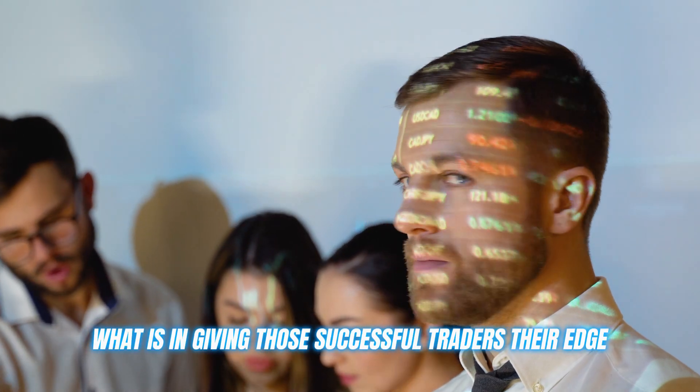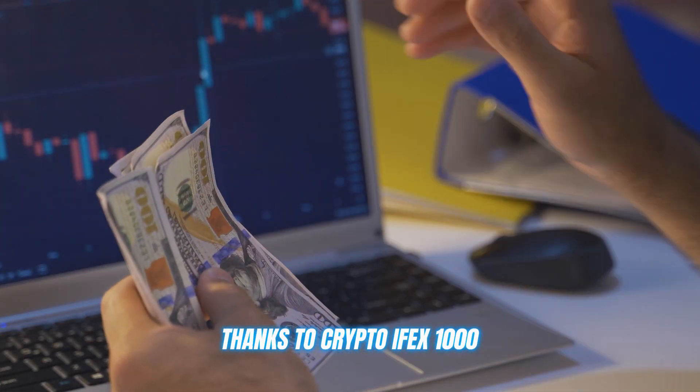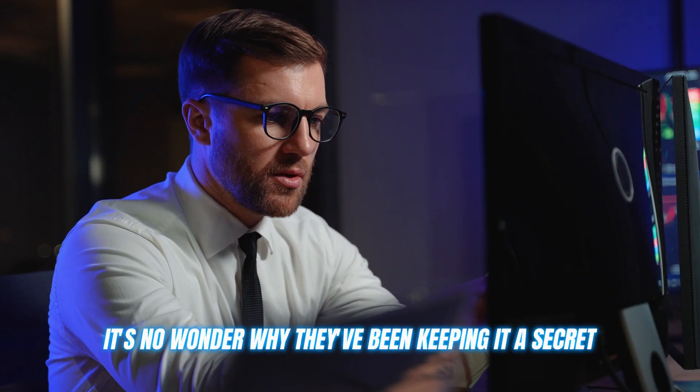This revolutionary tool is what has been giving those successful traders their edge. I just got my first 10x return on a crypto investment thanks to Immediate Dynamics, and I can't tell you how excited I am. This trading tool is truly a game changer — it's no wonder why they've been keeping it a secret.